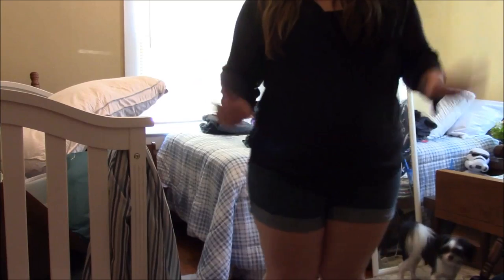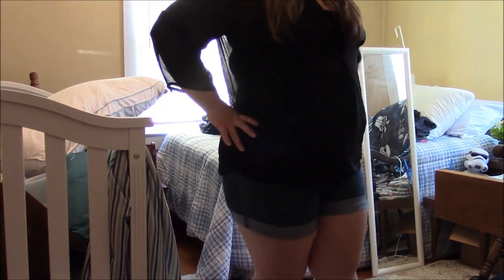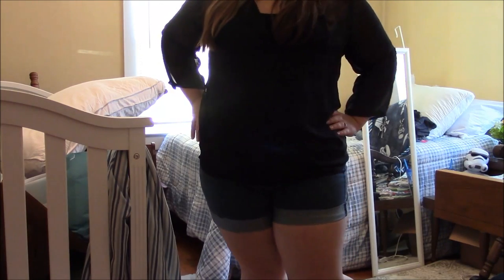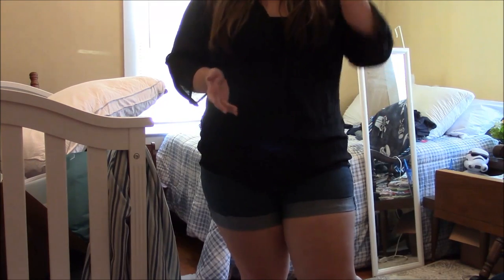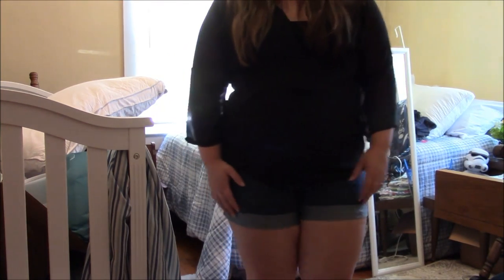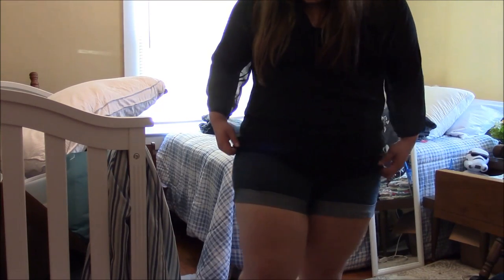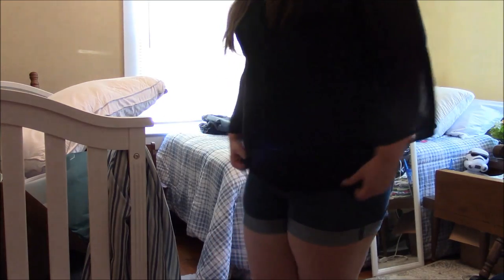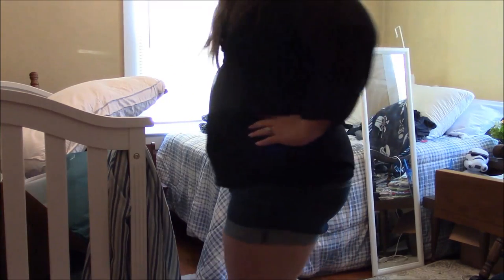I'm pretty sure those shorts will fit me — I hope they will. I love them. They were like my favorite shorts before I got pregnant. I literally lived in those shorts. So I'm so excited that these fit! Because they were seriously my favorite shorts in the past couple of years. Right after I had Levi and got home from the hospital, I remember trying them on and they did not fit, and it killed me. I was so sad because I love these shorts.